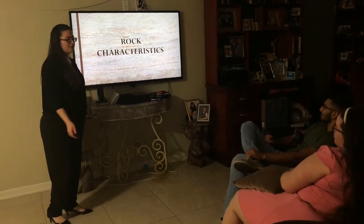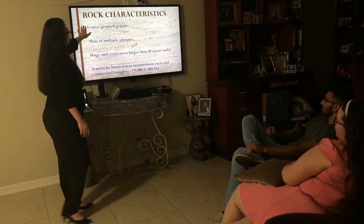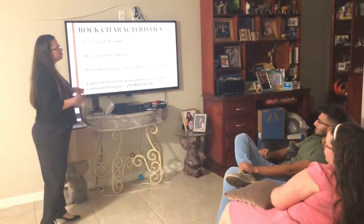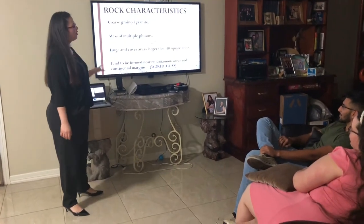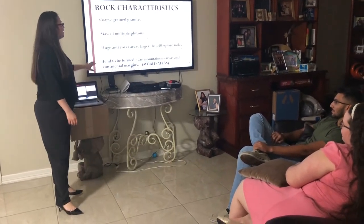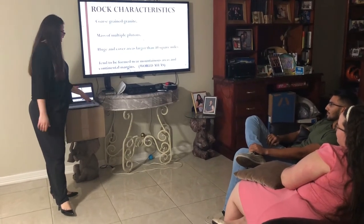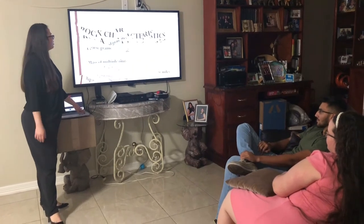The rock characteristics are straightforward. It's coarse-grained granite because of the formation process, because of the magma that goes down. It's a mass of multiple plutons. They're huge — there could be areas larger than 40 square miles. They tend to form near mountains because of the cracks of the mountains. That way magma flows in and then solidifies.